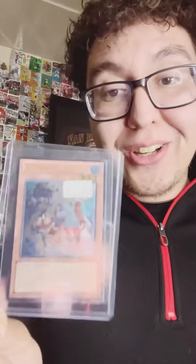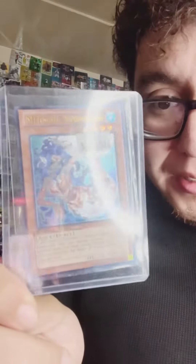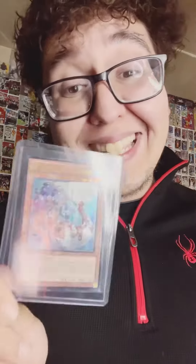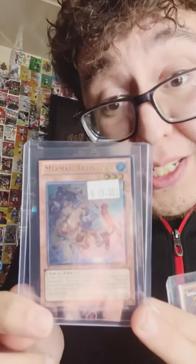Another 49er card: Dre Greenlaw in silver prism, just from my personal collection — my 49er stuff is mine. Next card in the submission is this Ultimate First Edition Mermail. These cards in a playset when this deck was meta was like $400. I'm so grateful to find this one for $15 at a local card shop in town.